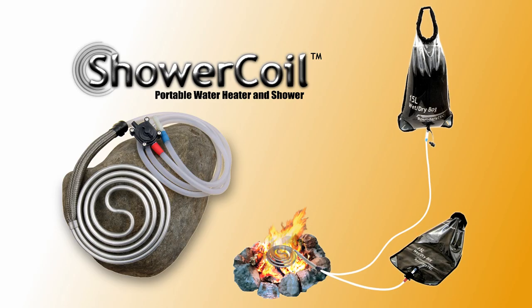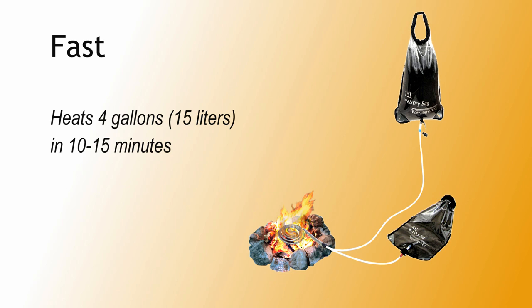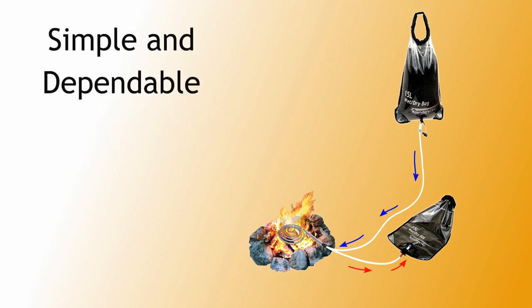Shower Coil offers a much more complete solution, providing hot water virtually anywhere. The patent-pending design builds off the familiar solar shower, but further integrates an in-line heat exchanger which can be heated with either a campfire or a backpacking stove. The heating process typically takes only 10 to 15 minutes to heat 4 gallons of water. Gravity forces water from the elevated bag through the heat exchanger and into a second bag.